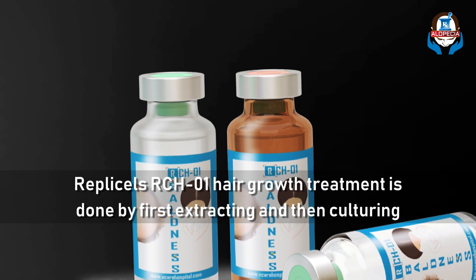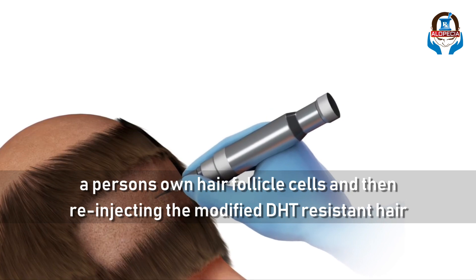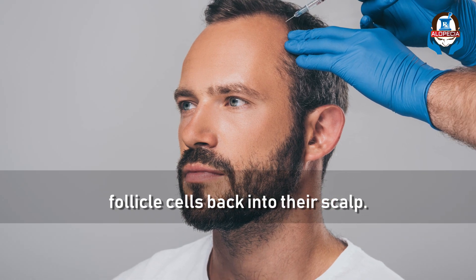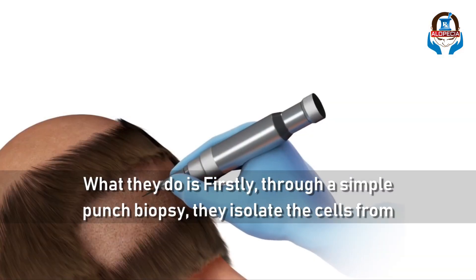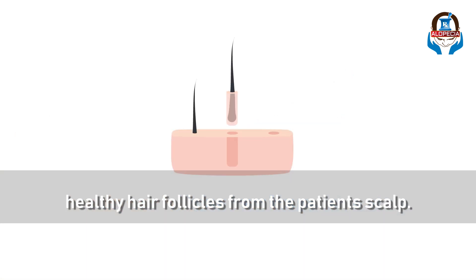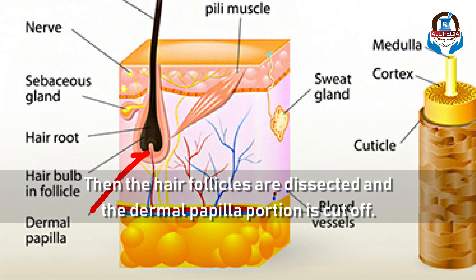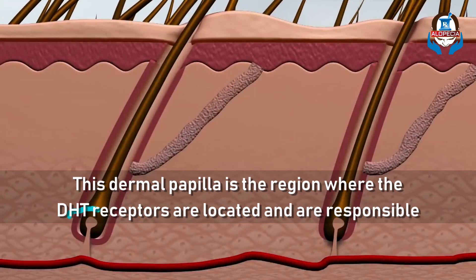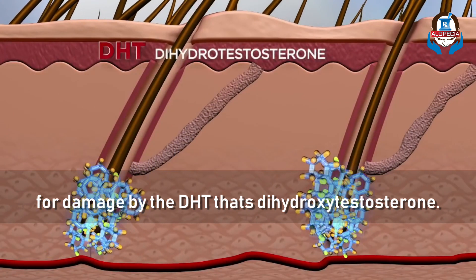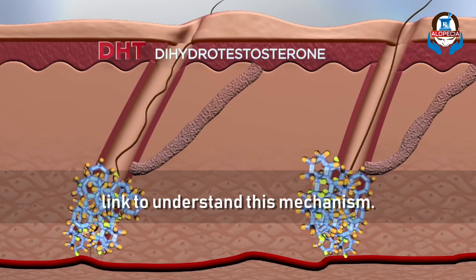RepliCell's RCH01 hair growth treatment is done by first extracting and then culturing a patient's own hair follicle cells, and then re-injecting the modified DHT-resistant hair cells back into the patient's scalp. Firstly, through a simple punch biopsy they isolate the cells from the healthy hair follicles from the patient's scalp. Then the hair follicles are dissected and the dermal papilla portion is cut off, because this dermal papilla portion is the region where the DHT receptors are located and are responsible for damage by DHT, that is dihydrotestosterone. If you haven't watched my DHT and hair loss episode, please check that from an end screen link to understand this mechanism.